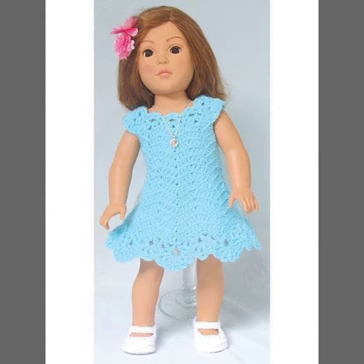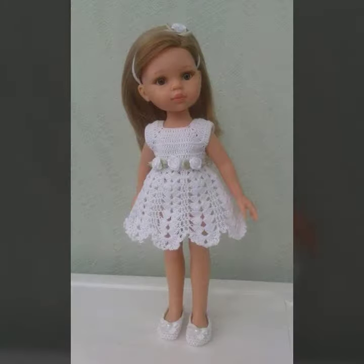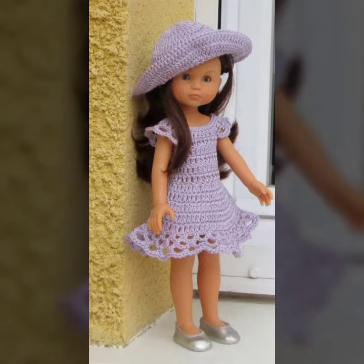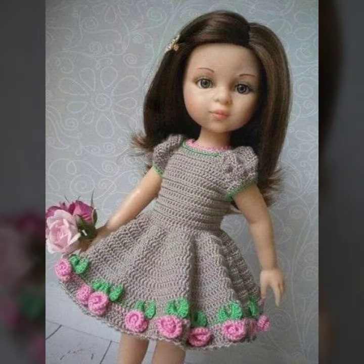Keep visiting my channel for more designs and more ideas. You can enjoy my videos — your babies can wear these very beautiful frog designs at birthday parties and romantic parties. Please friends, don't forget to like, share, comment, and subscribe. Thanks for watching my video, see you again, Allah Hafiz.